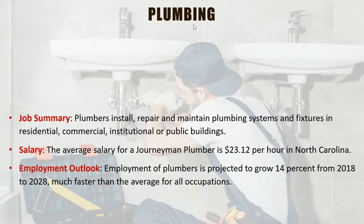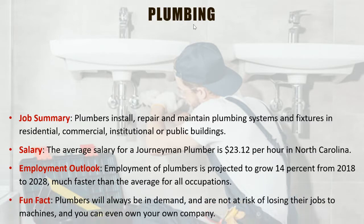Plumbing is a construction trade in desperate need of workers. Plumbers will always be in demand and are not at risk of losing their jobs due to machines. Here at Caldwell Community College, we have three levels of plumbing: intro, intermediate, and advanced — each building on the previous. They take about three to four months to complete, and within a year's time you can be ready to go to work for a licensed plumber and head on your way to becoming a licensed plumber yourself.